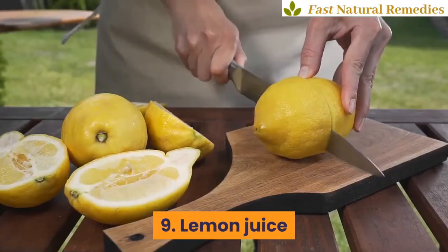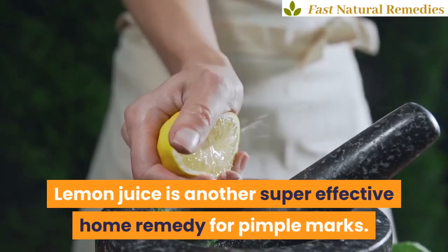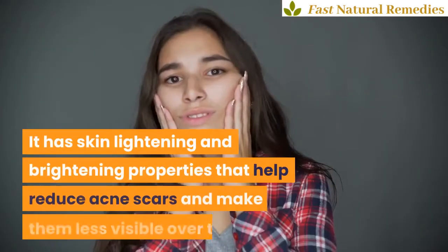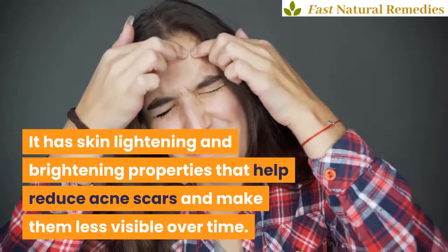9. Lemon juice. Lemon juice is another super effective home remedy for pimple marks. It has skin lightening and brightening properties that help reduce acne scars and make them less visible over time.